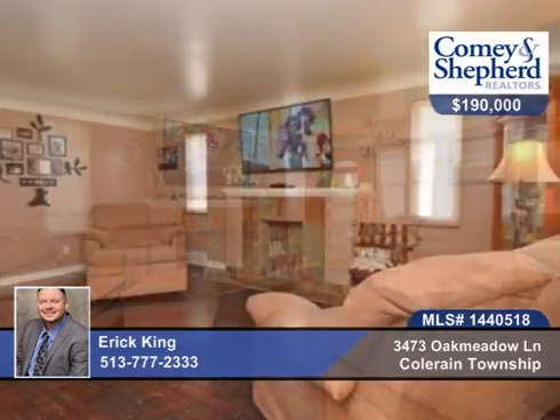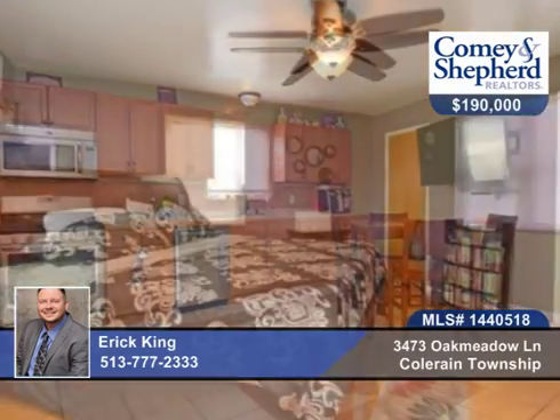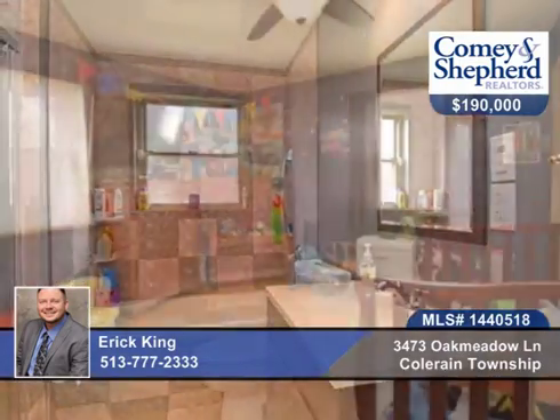Here's a 4-bedroom, 2-bath, updated brick home with a 2nd floor bonus room — it could be a possible 5th bedroom. It's located on a beautiful corner lot with a fenced yard. It's the largest home in the area and offers stainless steel appliances, spacious bedrooms, and a side entry.